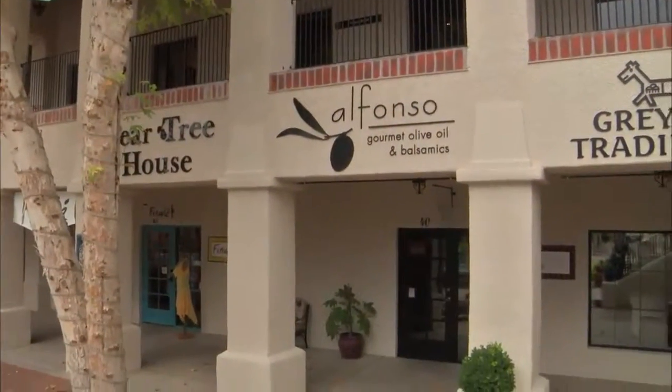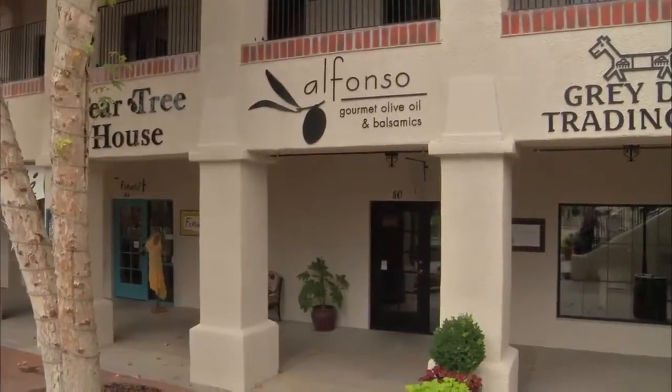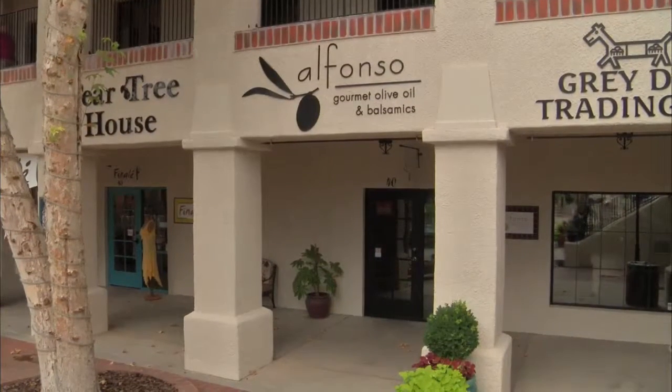Tom, this was such a treat today. Thank you for making Tucson a little bit healthier — this was wonderful. Thank you. Take care.